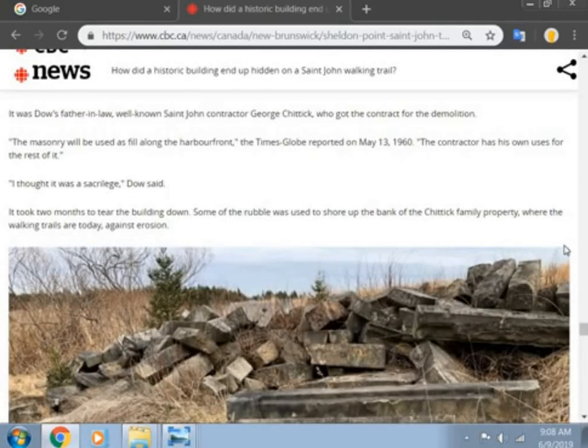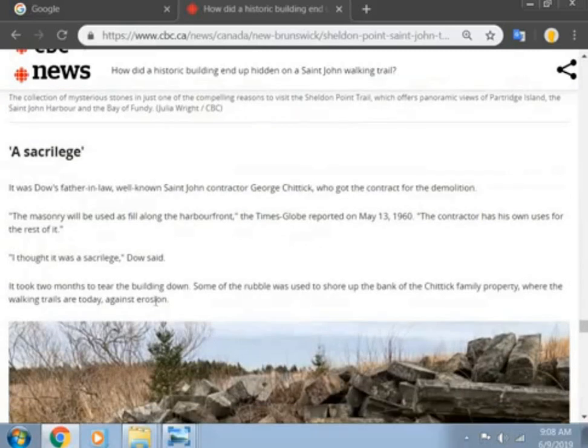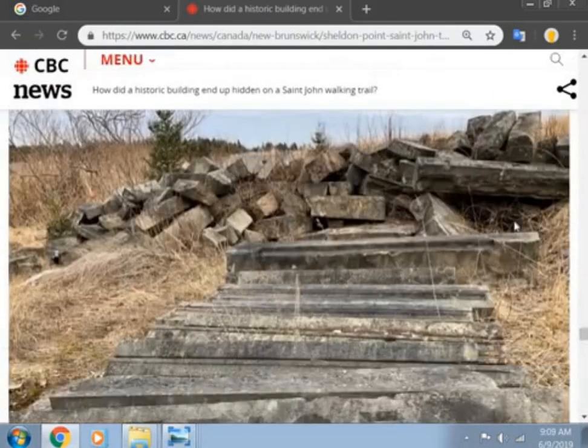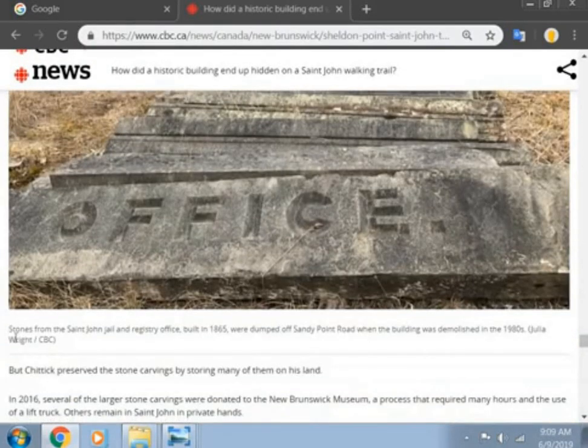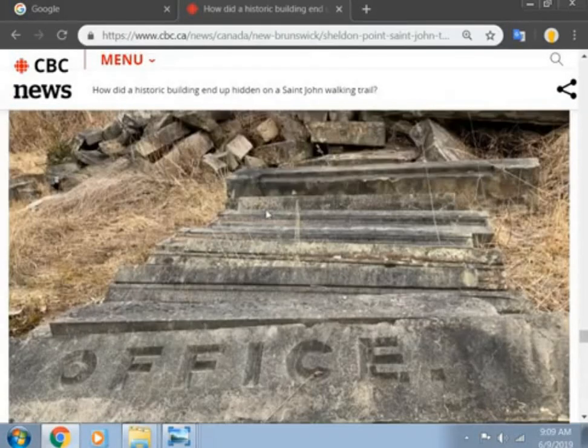It took two months to tear the building down. Some of the rubble was used to shore up the bank of the Chittick family property where the walking path is today. But these rocks are nowhere near the erosion — they're up on a hill, and when me and my buddy went down to the front there's nothing down there but normal concrete rocks. It has nothing to do with erosion. There's a nice wall, and there are all these beautiful little pieces. Stones from St. John's jail and registry office building built in 1865 were dumped at Sandy Point Road when the building was demolished in the 1980s.